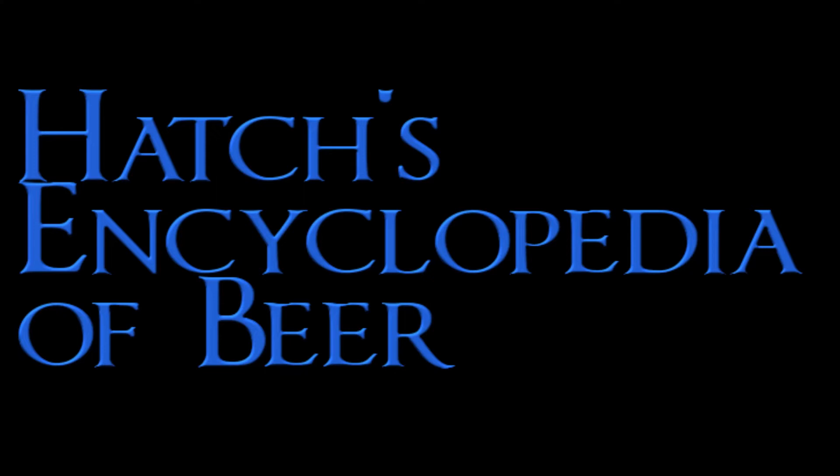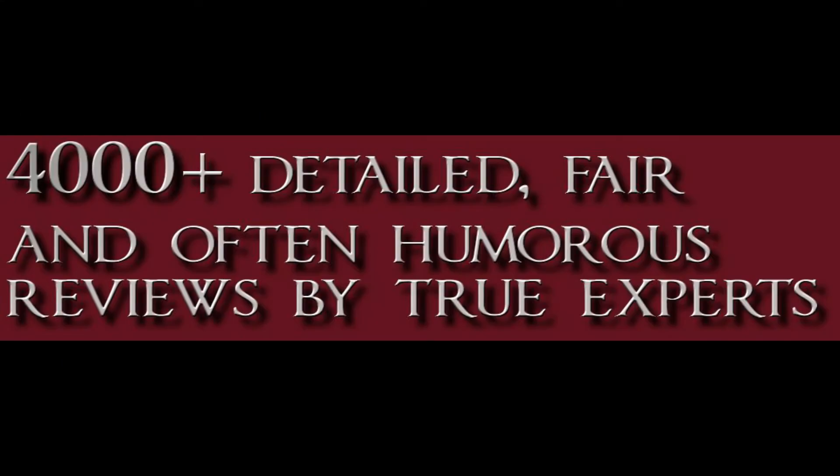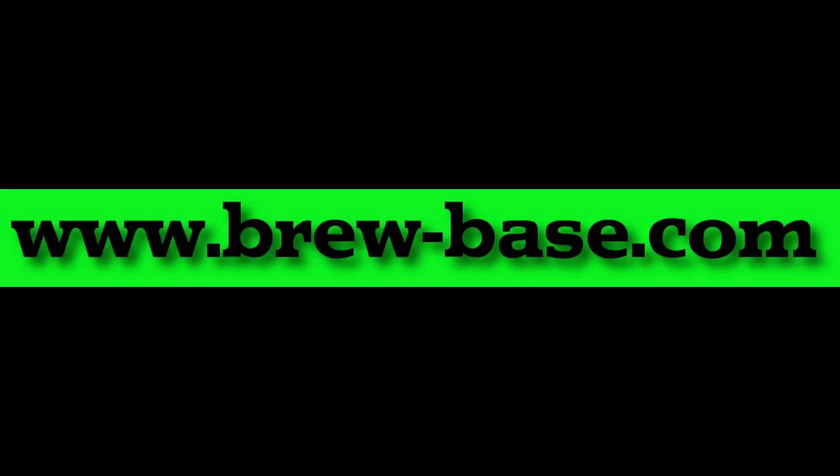Hi, this is Larry Hatch, and welcome to Hatch's Encyclopedia of Beers, where you will find more than 4,000 detailed, fair, and often humorous reviews by true experts. Our panel of experts has at least 20 years in the beer tasting or producing business, or have at least a thousand published reviews of a thousand different labels. So we're not dealing with pooled ignorance like a lot of websites. We take this really seriously and have been doing it since 1993.